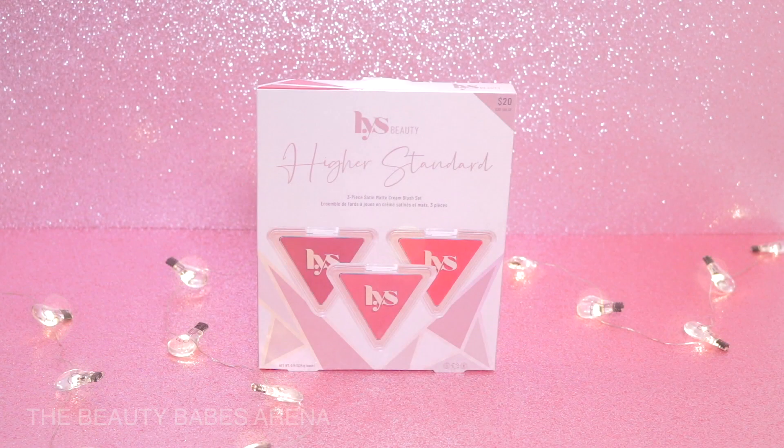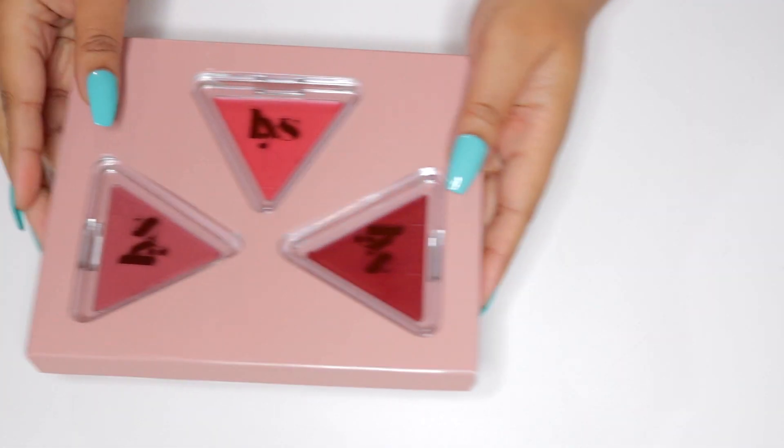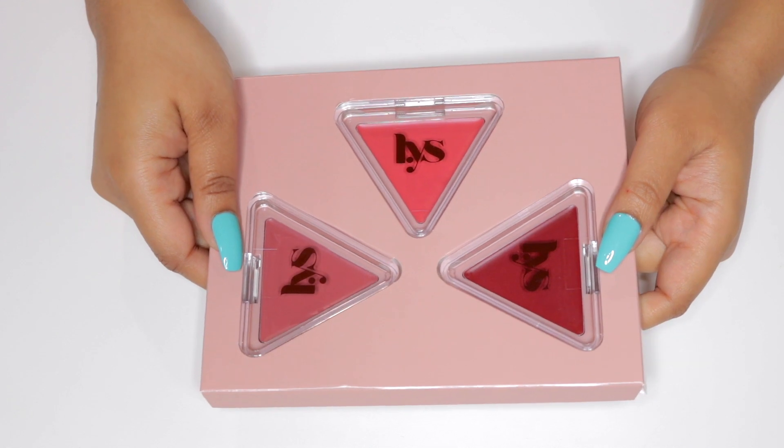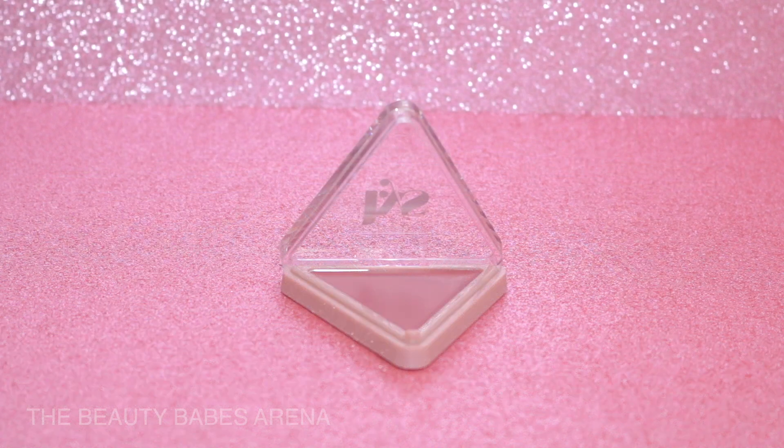First up is the LYS Higher Standard Satin Matte Cream Blush Trio. This limited edition blush kit is a steal of a deal — it retails for $20. It comes complete with three blushes in the shades Grateful, Unforgettable, and Empower.